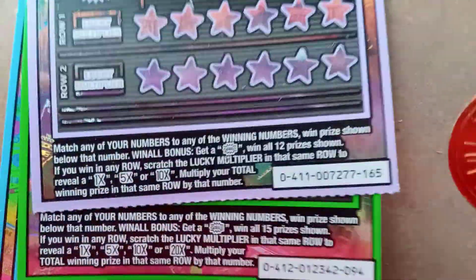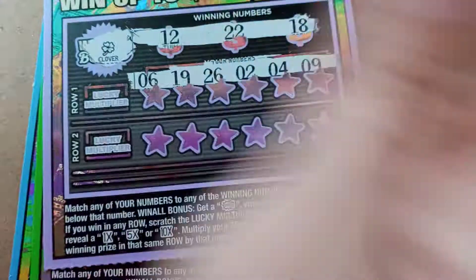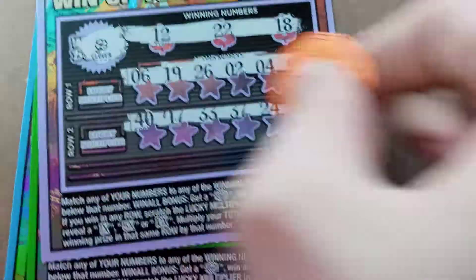And the last $2 ticket. Looking for $12, $22, and $18. That is a Clover. And nothing on that one.